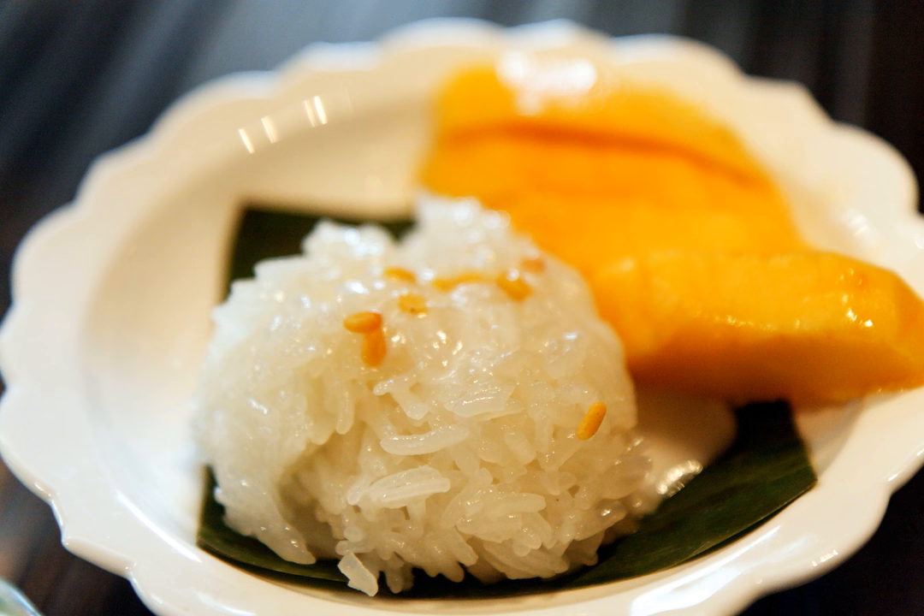As with many rice-based desserts, it is best to eat mango sticky rice directly after it is purchased or cooked, because when refrigerated, the glutinous sticky rice turns hard and the coconut milk expires quickly.